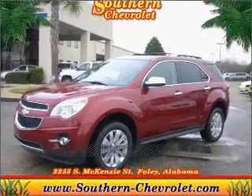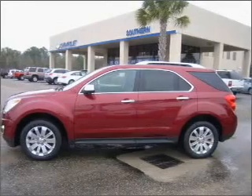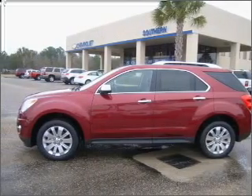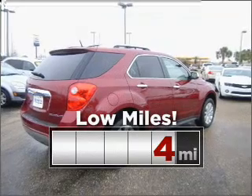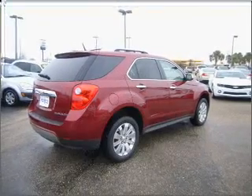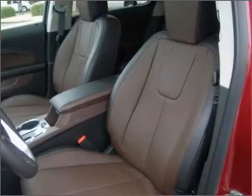Stand out in this 2011 Chevrolet Equinox — a dependable automobile with great style is in your future. Cruise around with peace of mind in this vehicle, which features low mileage. Memory settings return you to your personalized comfort level every time.